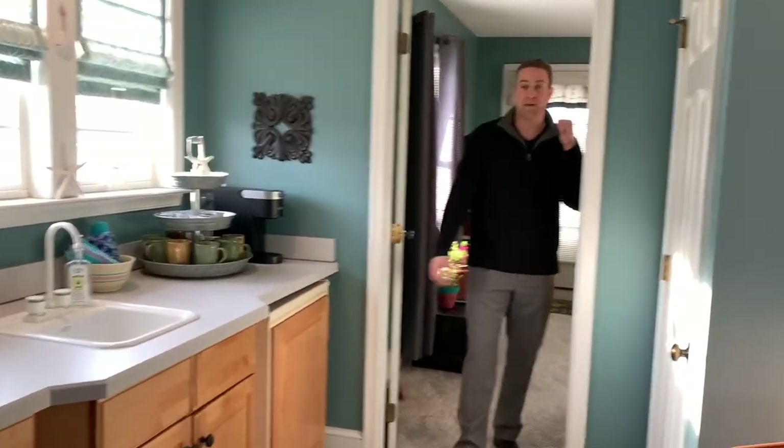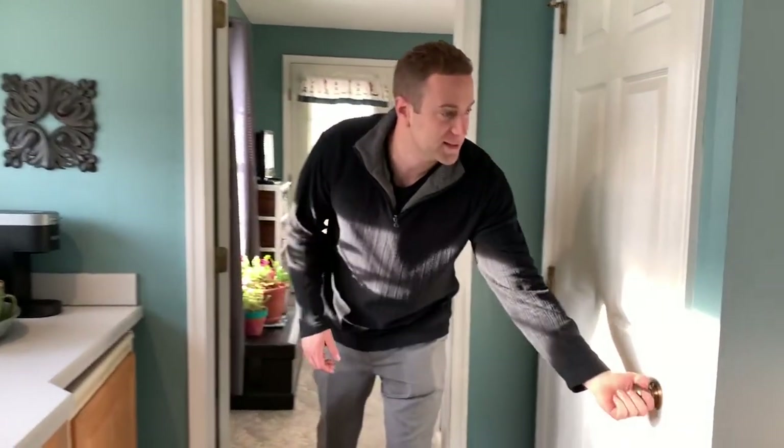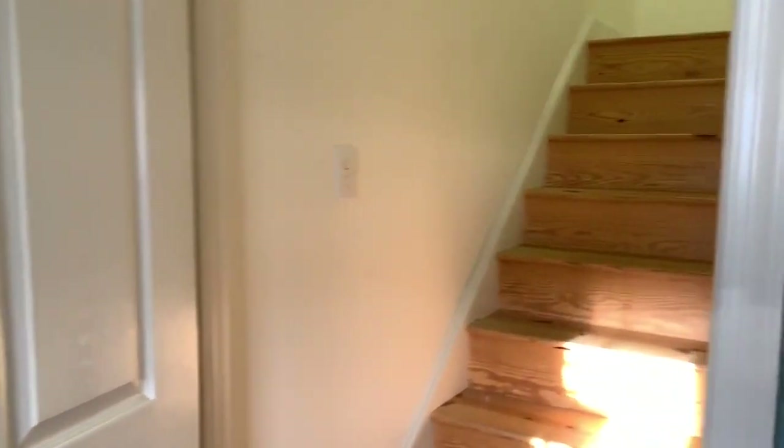Before we head to bedroom number two, take a look at this secret stairway. Look at that — that's incredible! Follow me into bedroom number two.